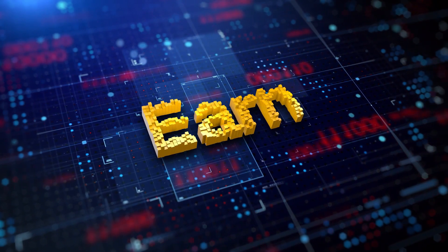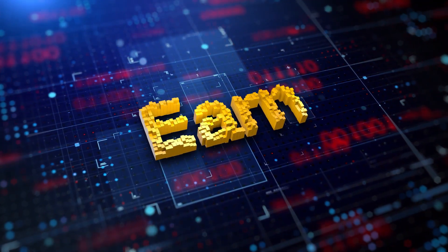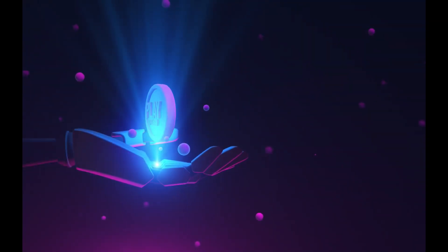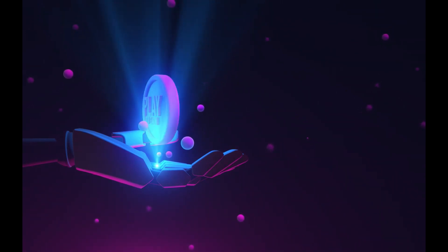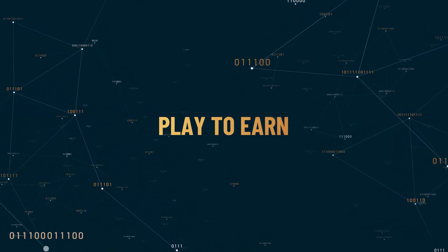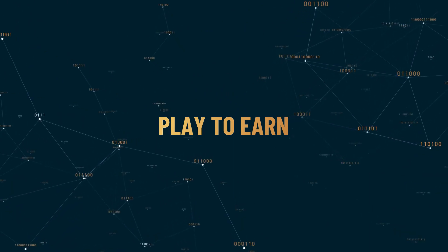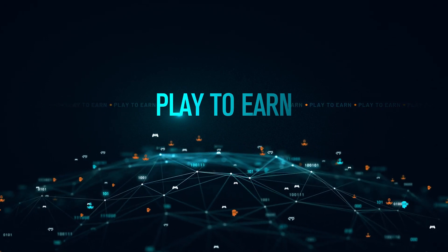First things first, what exactly is the $10,200 unemployment tax break? The $10,200 unemployment tax break is a provision under the American Rescue Plan Act that was passed in response to the economic impact of the COVID-19 pandemic. It allows taxpayers who received unemployment benefits in 2020 to exclude up to $10,200 of those benefits from their taxable income, potentially reducing your taxable income by up to $10,200 per person.